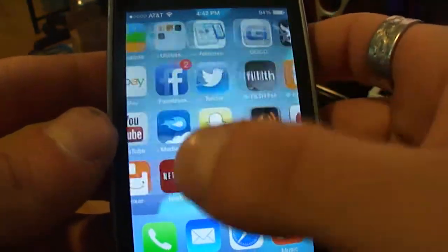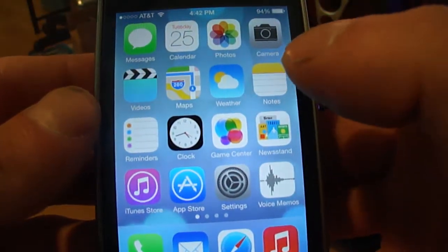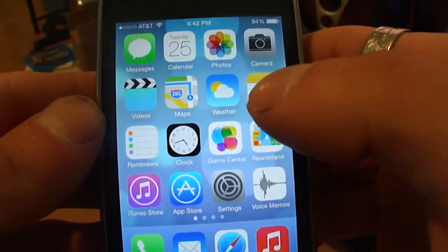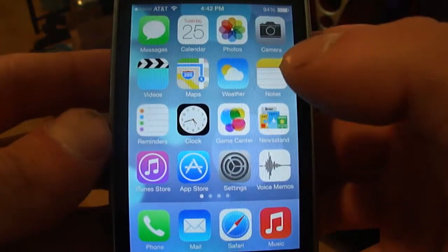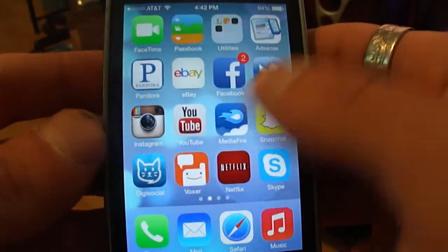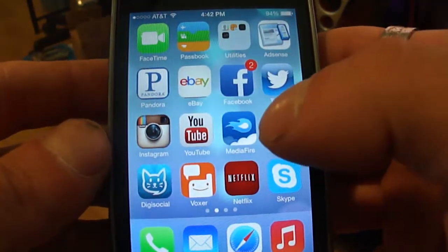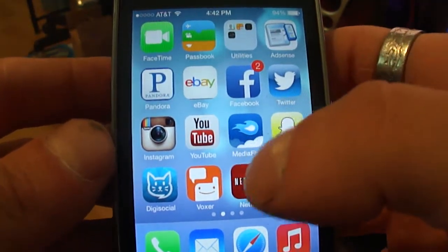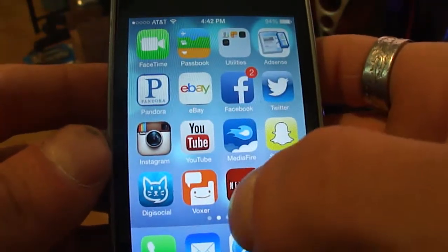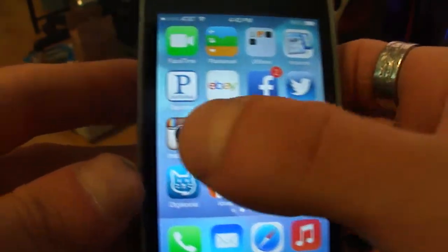With the first beta I noticed that some apps didn't work, though most of them did, and the battery life was really bad. Now on beta 2 the battery life has been extended and almost all of the apps work, except for eBay, marketing apps, and things like that. There's also a problem with Netflix sometimes.